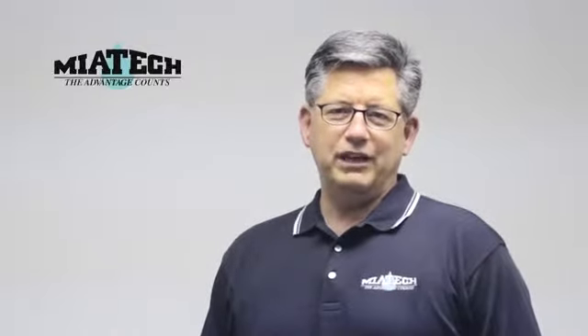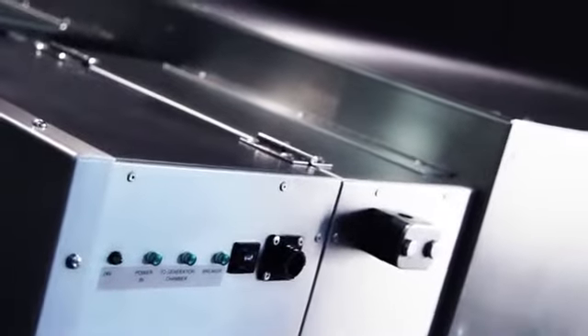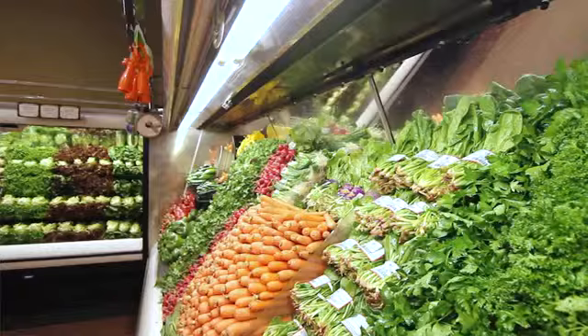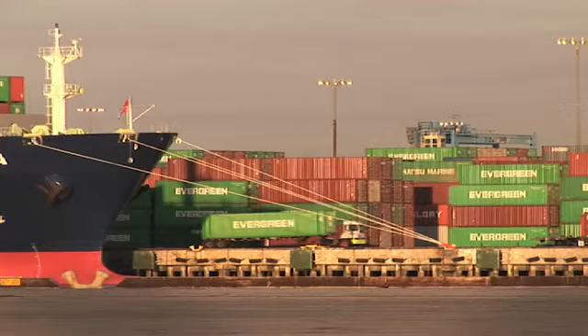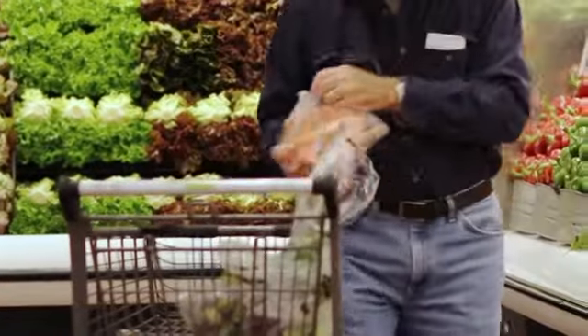My name is Steve Schwab. In the next few minutes, we will be sharing how a new product known as BioTurbo is changing perishable storage for fruits and vegetables. Since our inception in 1987, Miatec has been creating equipment and products dedicated to improving the perishable control process. We offer solutions from the time the produce is harvested, distributed, into the retail process, and until it leaves in the hands of your customer.